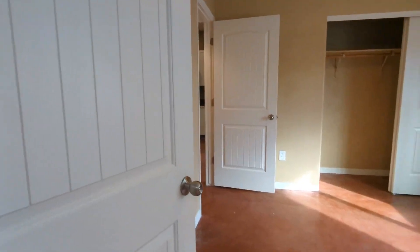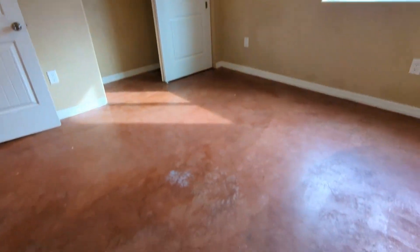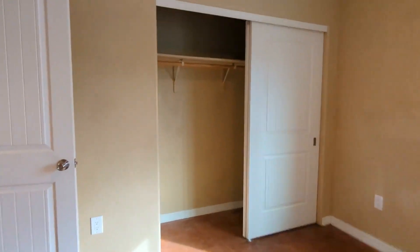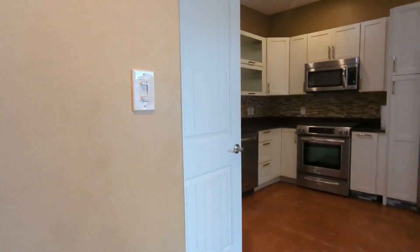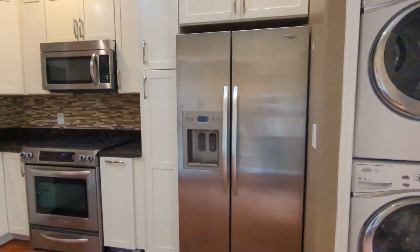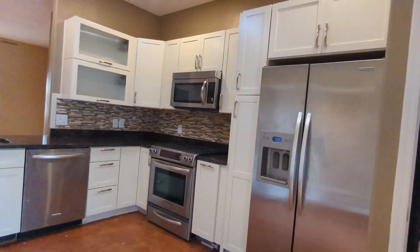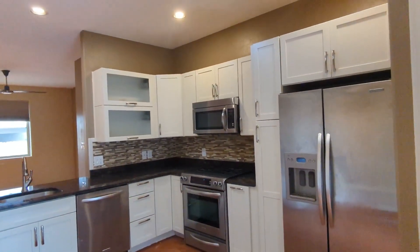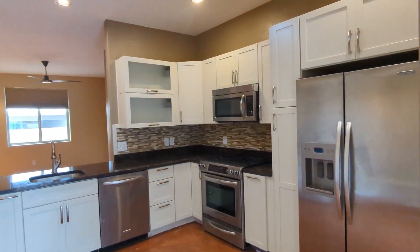And then here's our last bedroom with a closet, and then it takes us all the way back to the kitchen and living room area. That completes our tour. Thank you so much for watching. If you would like to rent with us, you may put in an application at HabitationRentals.com. Otherwise, have an amazing day, and I'll see you in the next video.